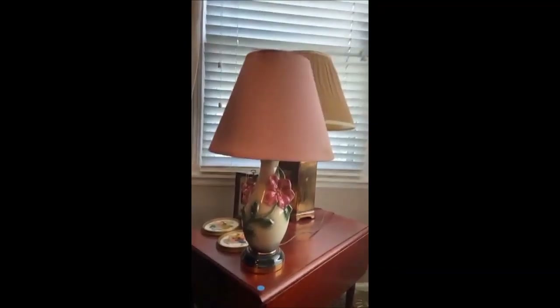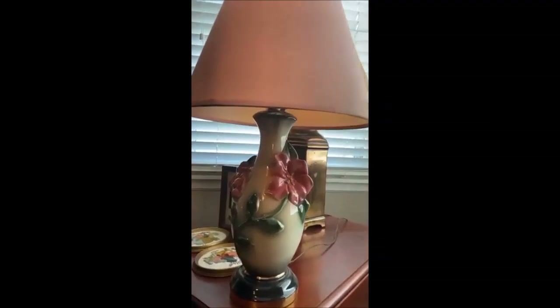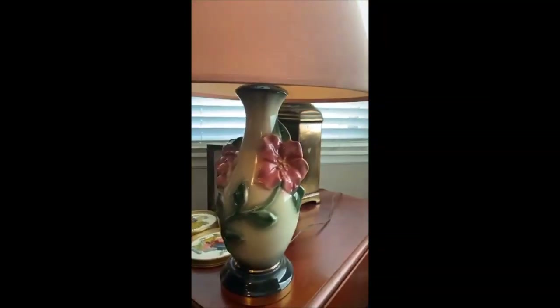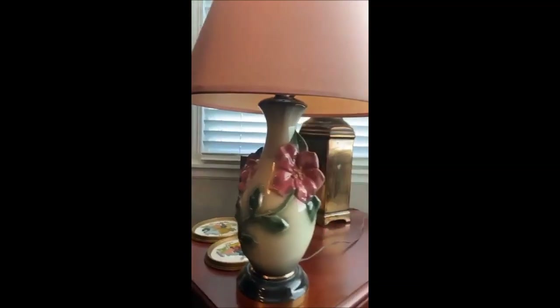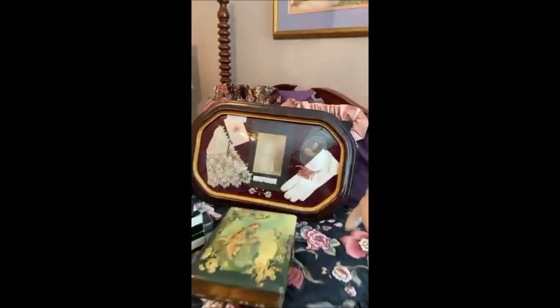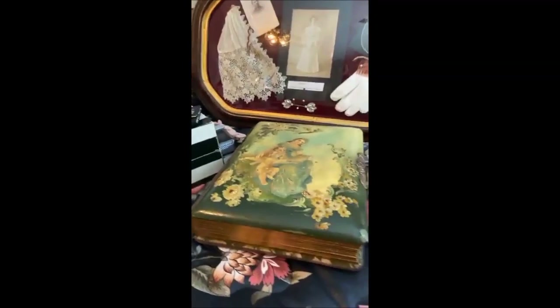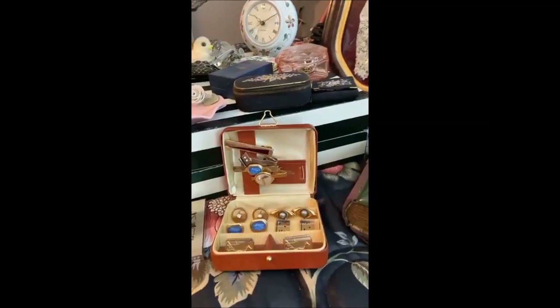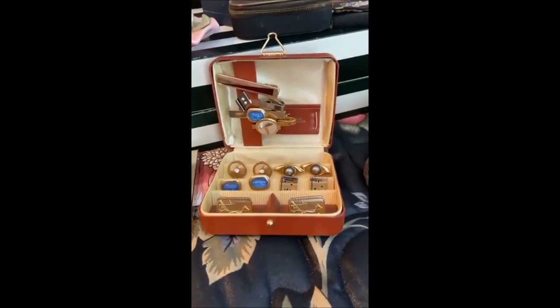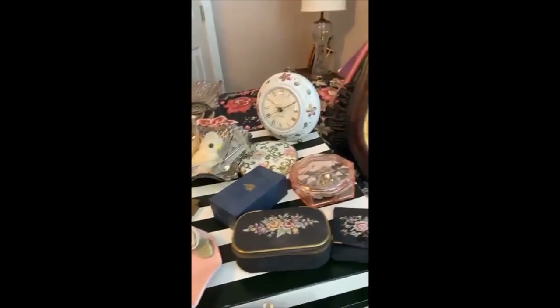We've got a nice armchair and an old porcelain lamp — it's actually very, very pretty. Apparently mauve is coming back so those pastels are going to be cool again. These little goodies are going to be coming really soon — we have a lot of beautiful little pieces of jewelry from this estate.